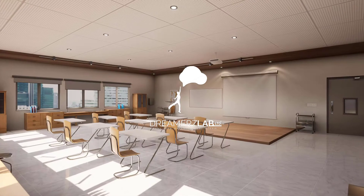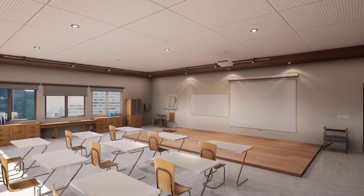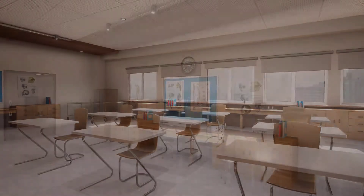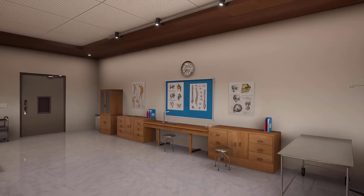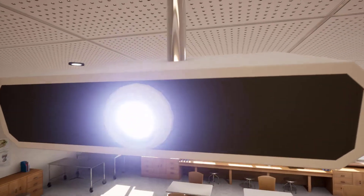Virtual reality is a technology that allows you to have an immersive experience by replacing your surroundings with a virtual world. But how further can we push the technology to change the way we used to learn?